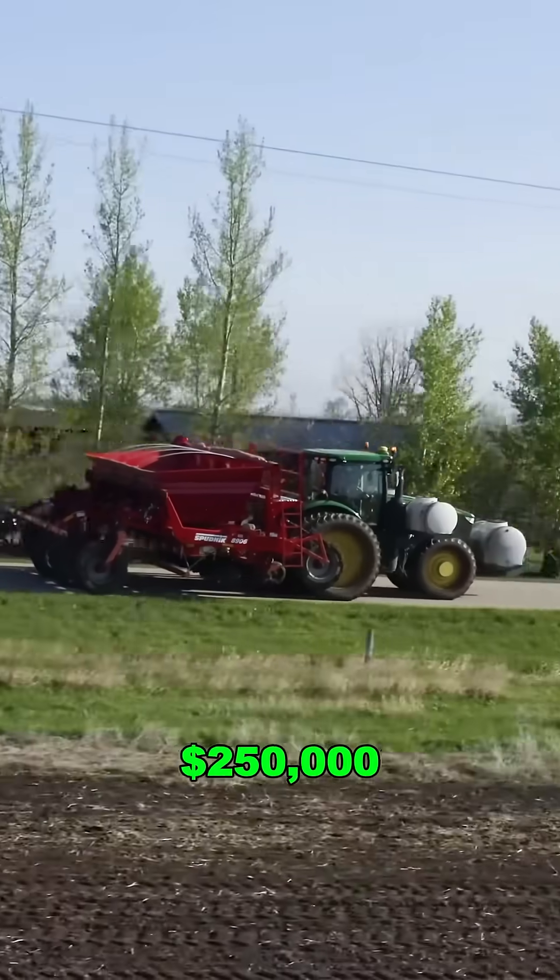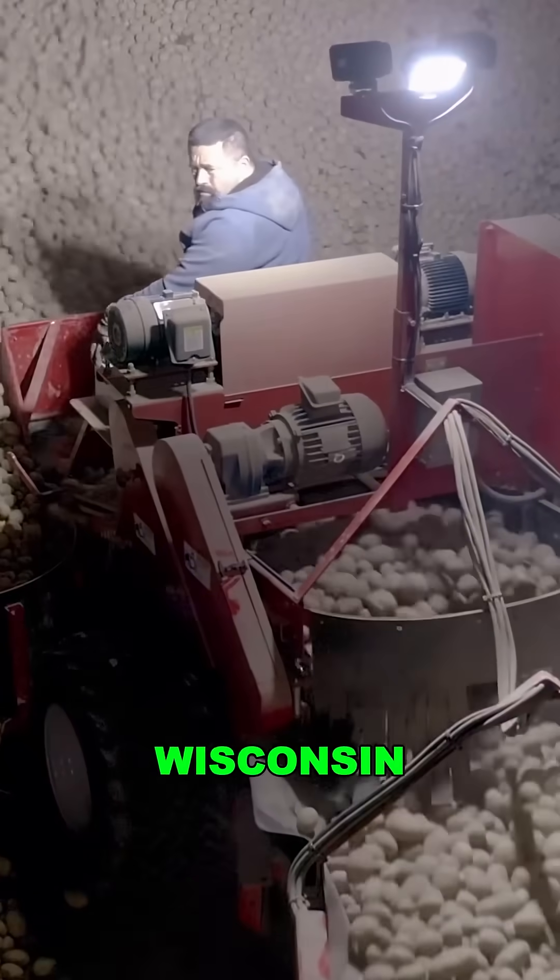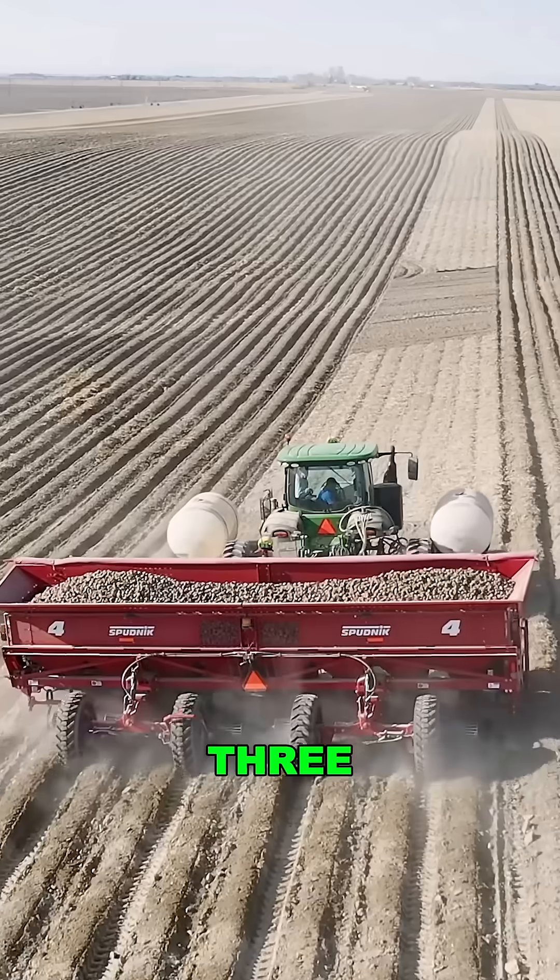Price tag? $250,000. But it saves $20,000 per year in labor alone. Many Idaho and Wisconsin farmers say it pays for itself in three years.